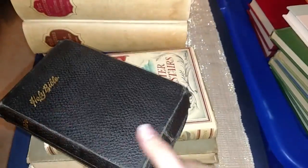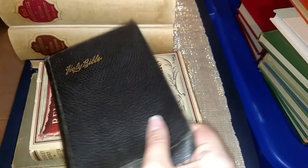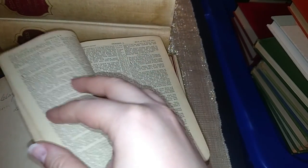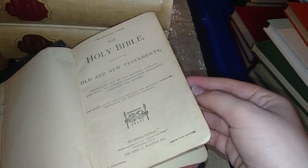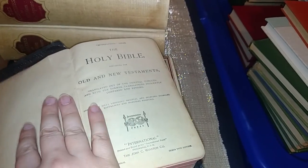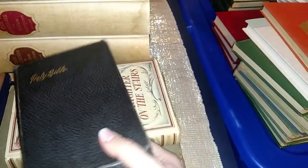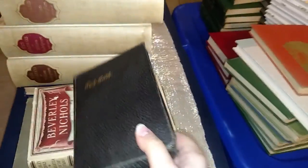This Bible was also a dollar. I can't find a publication date in this one either, but it looks like someone gifted it on December 22nd, 1909. I haven't actually researched it fully, so I know it's old but I'm not sure exactly when it's from. It was a dollar at Habitat as well.